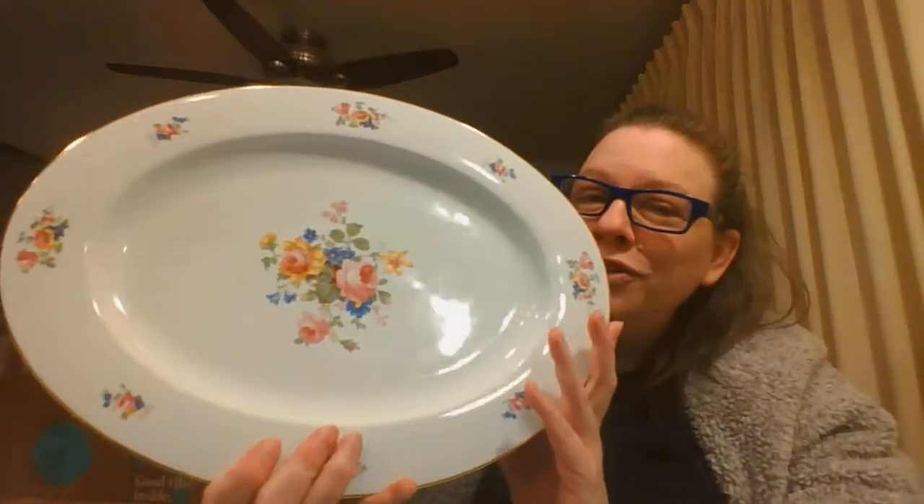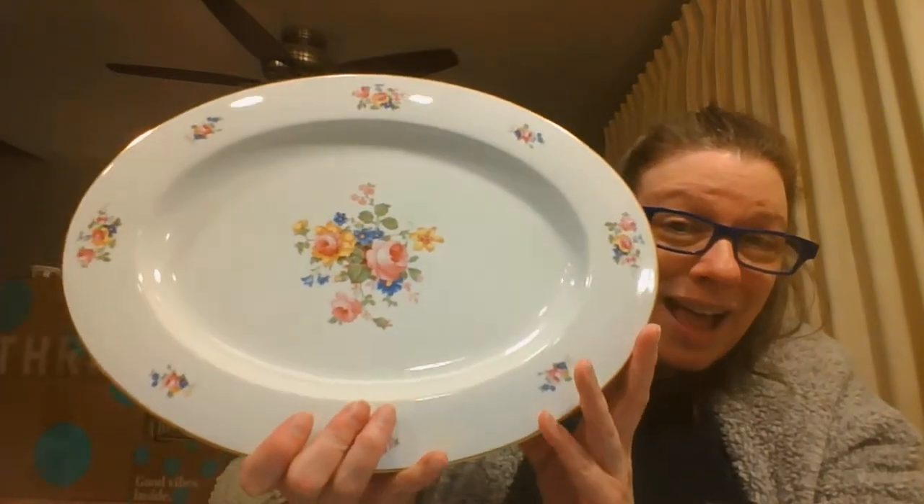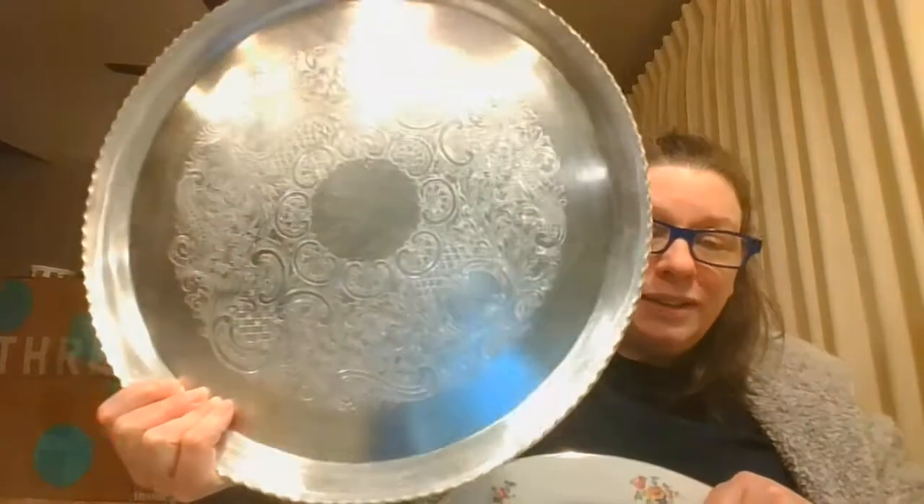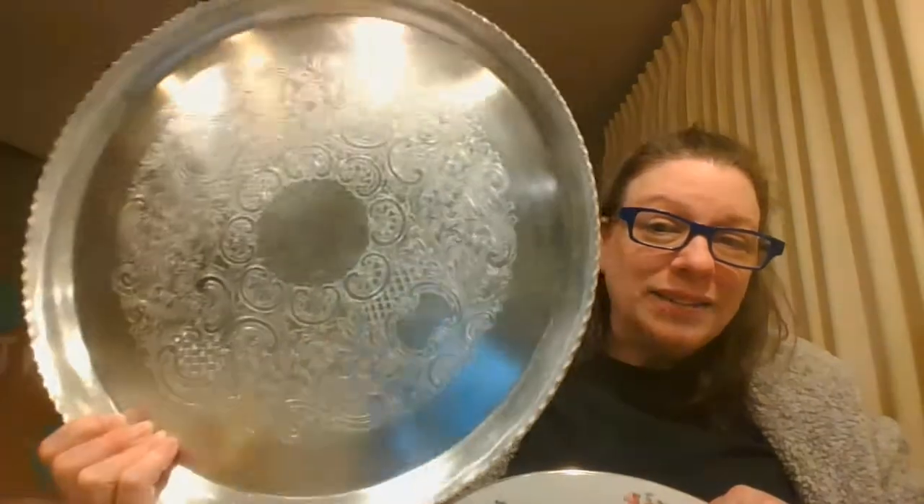This is a Thune — and I'm not sure I'm pronouncing that right — Bohemia Czechoslovakian platter. Beautiful porcelain on this. And I have an aluminum tray from Wilson — I believe it's Wilson's Specialty out of Brooklyn, New York. That is a gorgeous aluminum tray. I have a pair of toothpick holders.